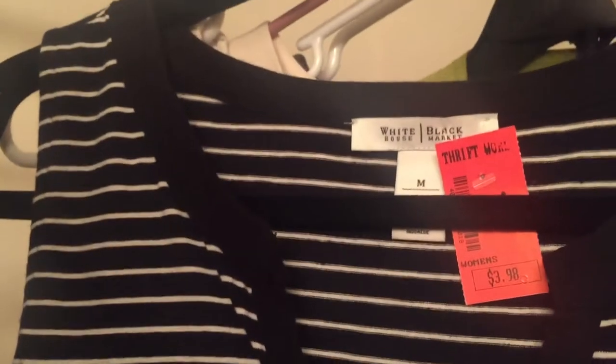This is a White House Black Market shell tank top — I need to lint-roll it but I love the little tie V-neck detail. It's a size medium. That Calvin Klein by the way was a size large.